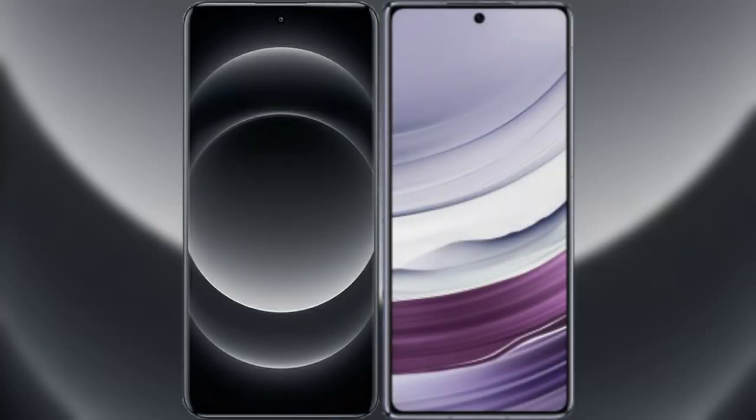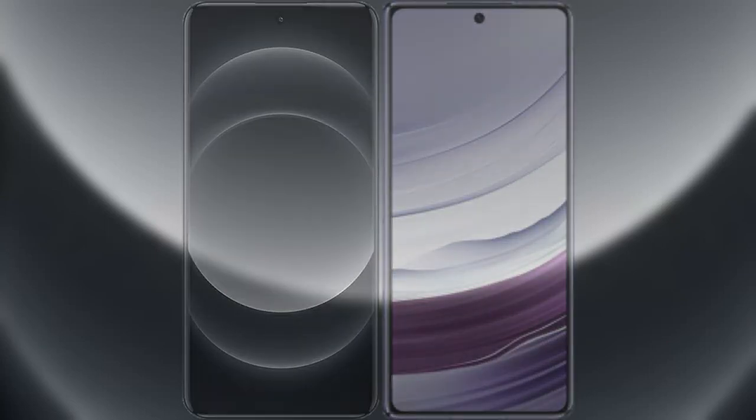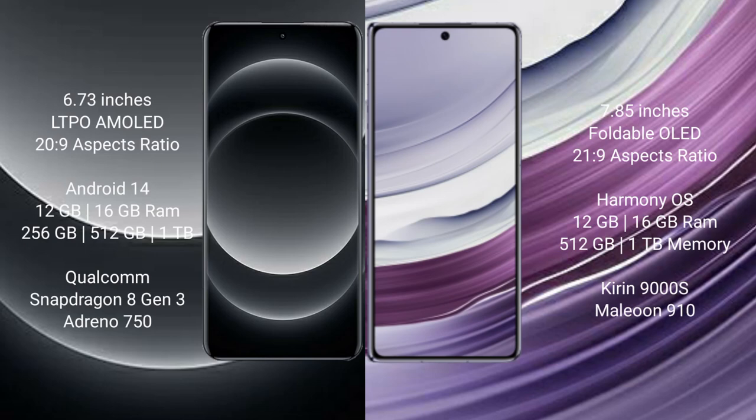I will compare the new Xiaomi 14 Ultra with Huawei Mate X5. Xiaomi 14 Ultra comes with a 6.73-inch LTPO AMOLED display at 6.9 aspect ratio. Huawei Mate X5 comes with a 7.85-inch foldable OLED display at 21:9 aspect ratio.